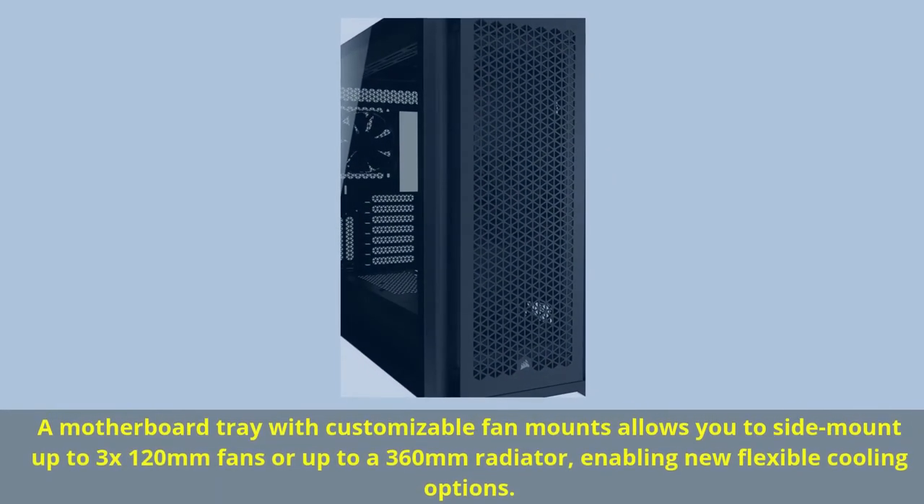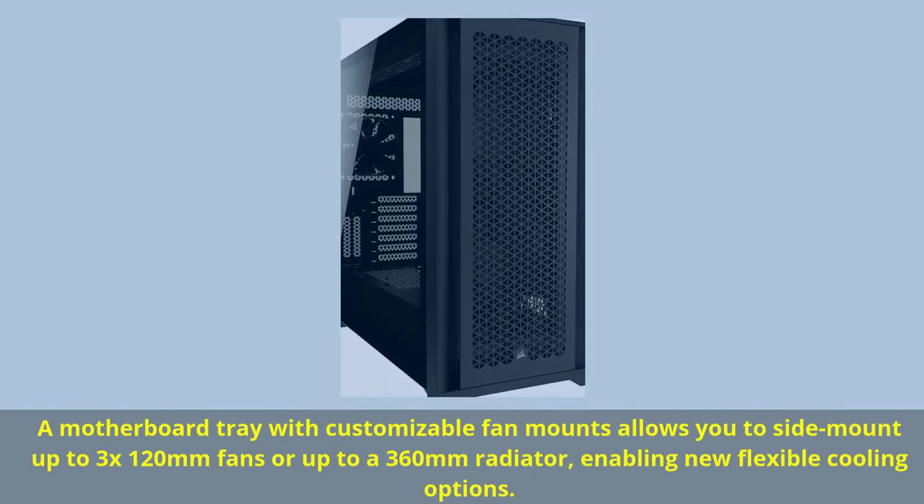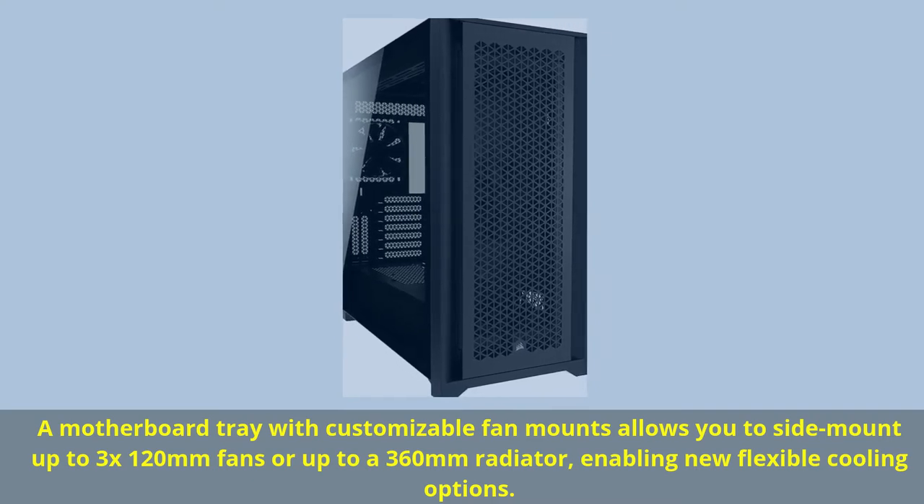A motherboard tray with customizable fan mounts allows you to side-mount up to 3x 120mm fans or up to a 360mm radiator, enabling new flexible cooling options.